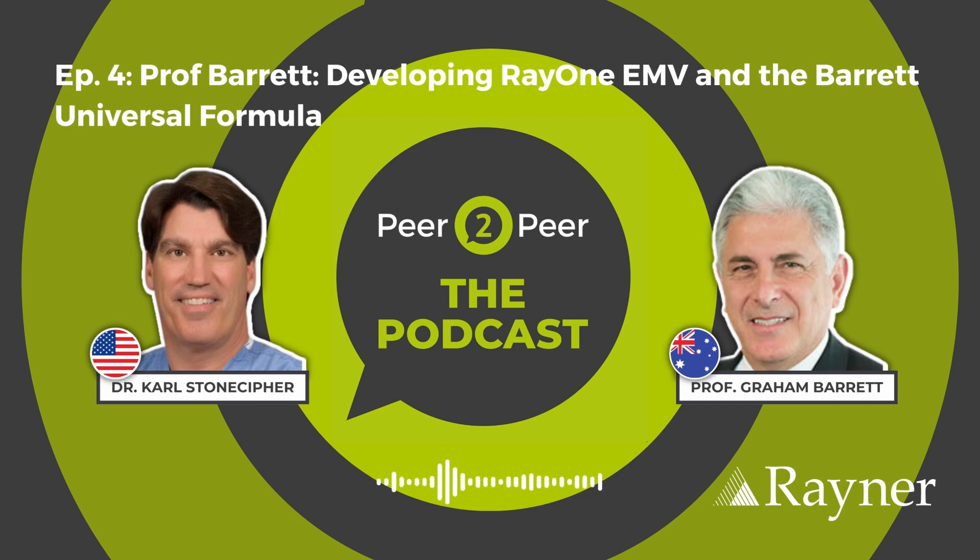Listen in as Professor Barrett shares his journey developing the RayOne EMV and the Barrett Universal Formula. So now we get into the nitty gritty stuff. I've talked to a lot of people about the Rayner EMV lens, and I'd really like to dive into that before we talk about biometry, because I don't think people really understand how the lens works.